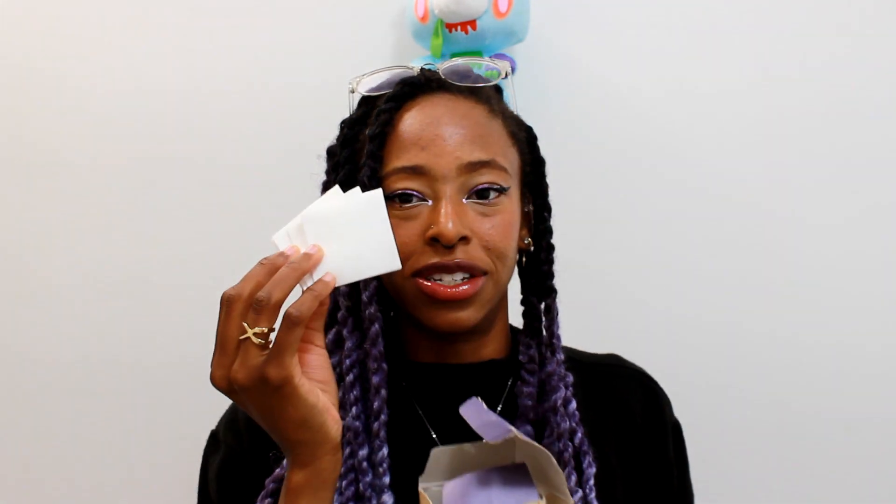I literally just grab a little bit of the toner — I have about 50 million bottles of it because it always comes in a package but I never use it fast enough. Cotton pad, throw this on it, slap it on my face when I'm feeling extra saucy, and I'm good to go. That's basically all I use that for.